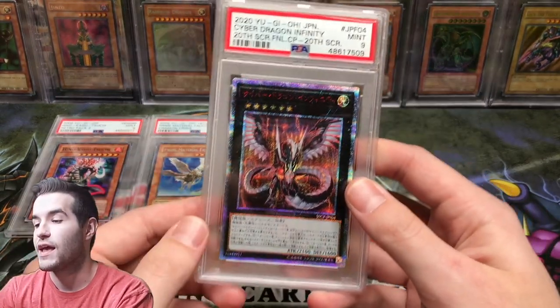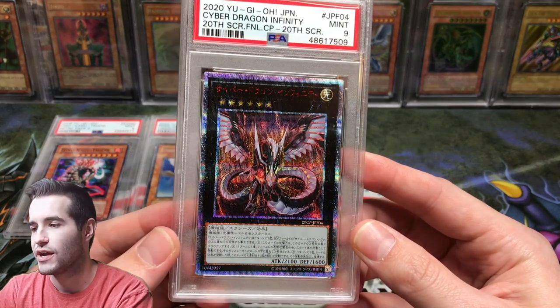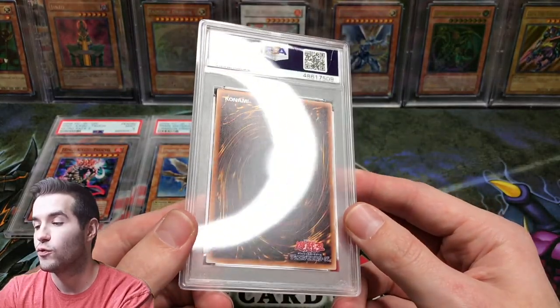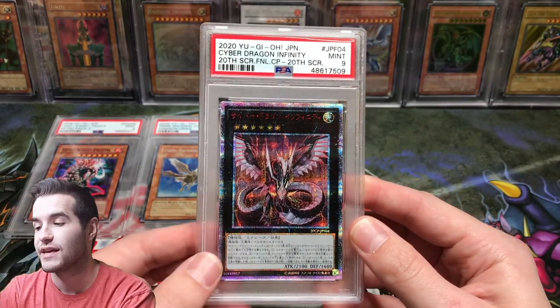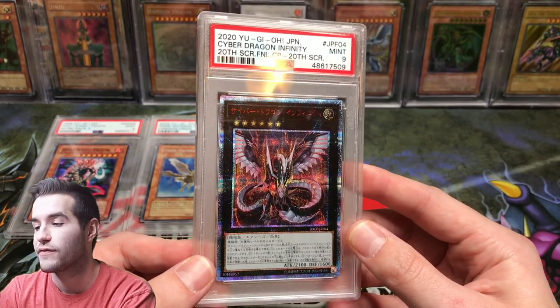Next we have a Cyber Dragon Infinity — this is a prismatic, starlight-type Japanese card. It is pretty tough to find pricing on this one. It got a Mint 9 and is in really good condition — really cool looking card. I'm asking $225 shipped. If you have sales data, since I couldn't find much on this card, feel free to share it with your offer.